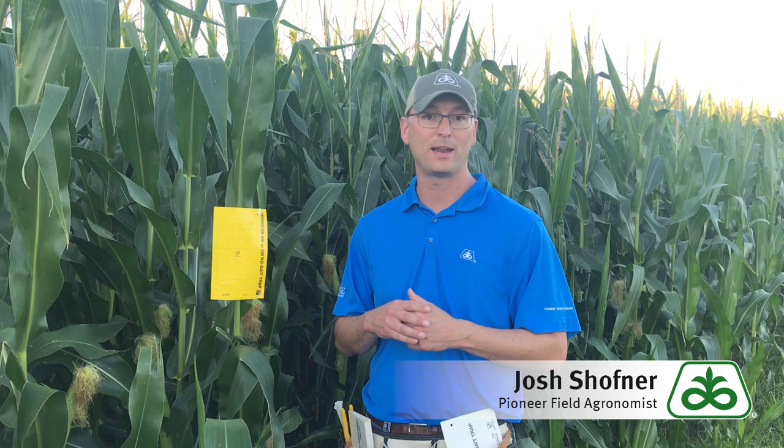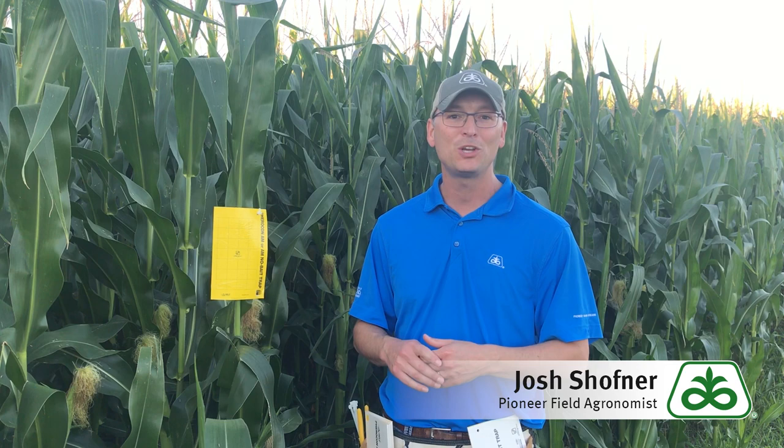Scouting for adult corn rootworm beetles is probably one of the most underutilized practices that we have in agronomy. Certainly it's not the most fun thing to do — you think about this time of year in July, it's hot, it's humid, the corn's pollinating, it's not a lot of fun tranching through these fields — but it can give you incredible insight to next year's crop as you make investment decisions for your operation next year.